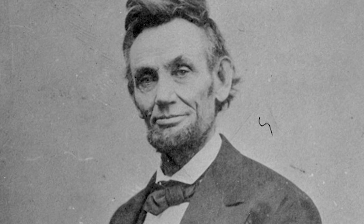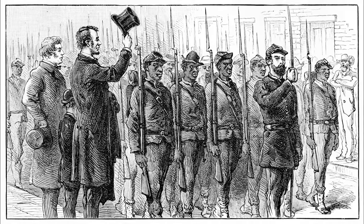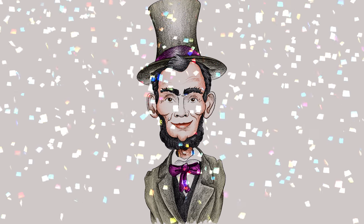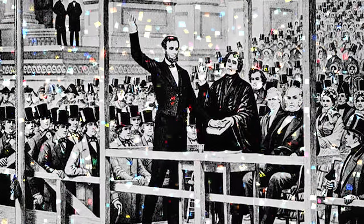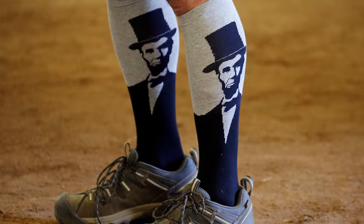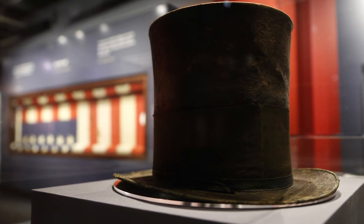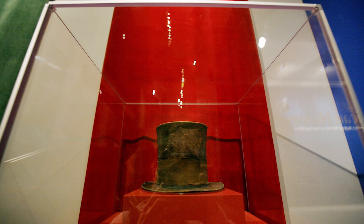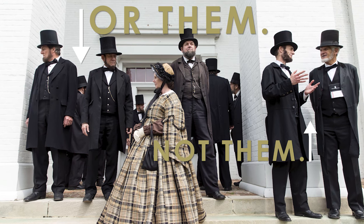Happy birthday to one of our country's most beloved, iconic presidents, Abraham Lincoln. When you picture President Lincoln, that big old hat he's always wearing inevitably comes to mind. So we consulted a few experts to shed some light on the president's distinguished headwear.